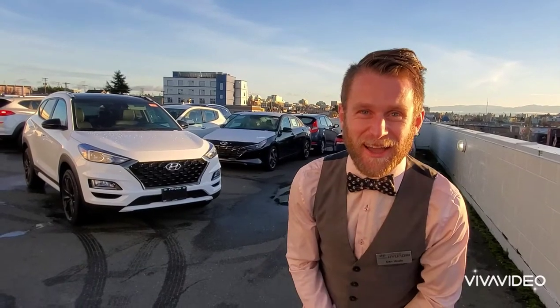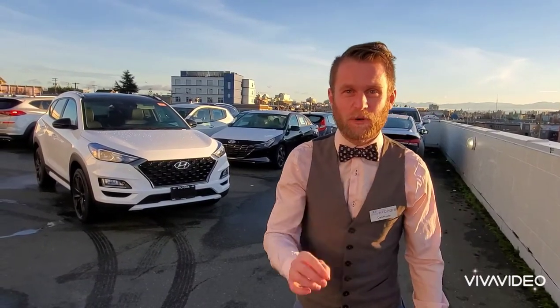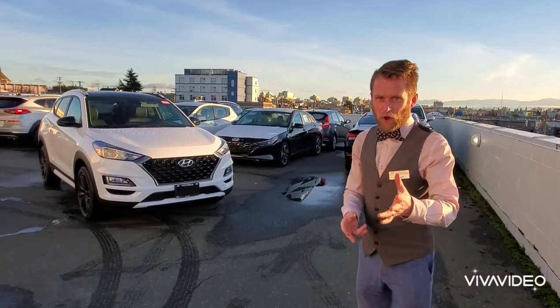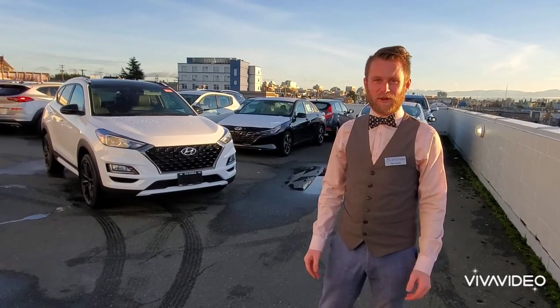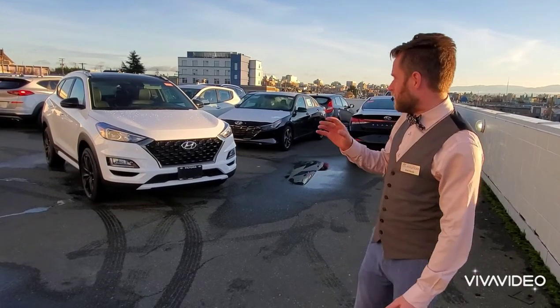Hello, Dan here, car guy in a bow tie. Today we're going to be looking at the 2021 Tucson Urban Edition. What does the word 'urban' make you think of? Maybe something a little bit cool, a little bit different — that's absolutely what they've done here. They've updated the looks on the Tucson to make it look really, really badass.